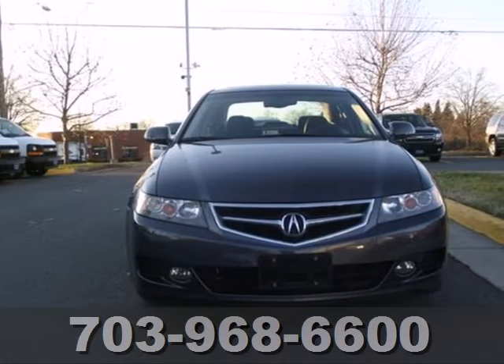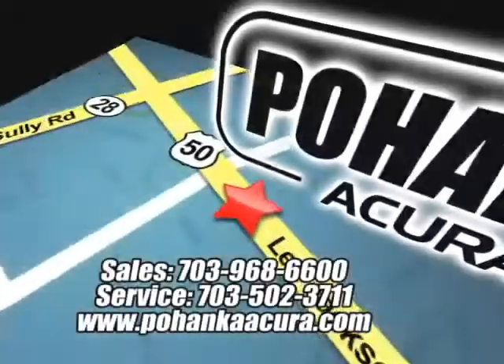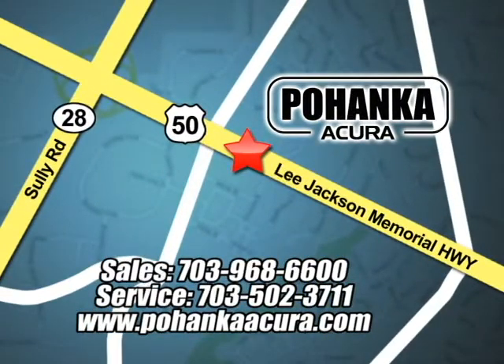See it for yourself today. Pohenka Acura is a great place to buy a car. We're conveniently located at 3911 Lee Jackson Memorial Highway, Route 50 in Chantilly.